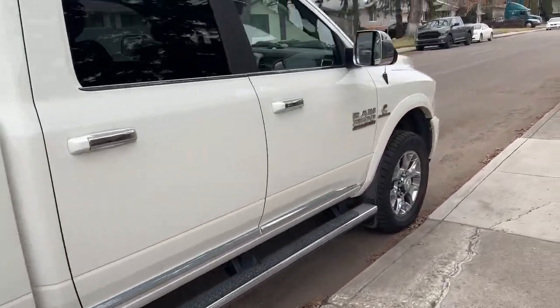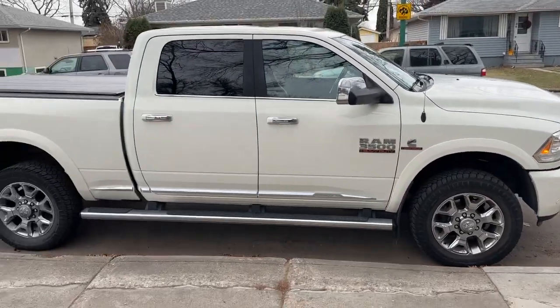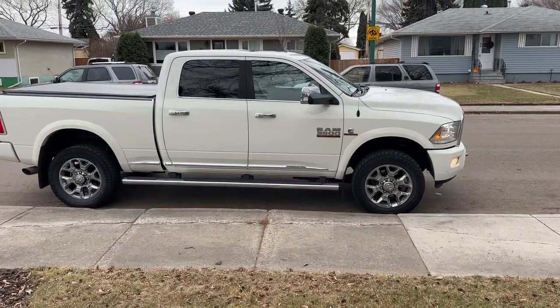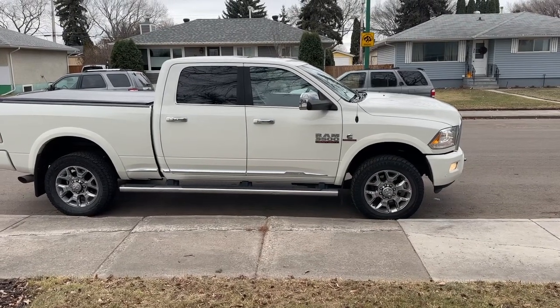Just a beautiful truck — 2016, no miles on it. Bid with confidence. Our sale closes this Saturday starting at 10am. Go to grasswoodauctions.com for all the details.